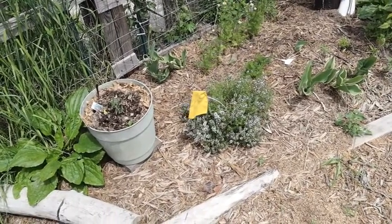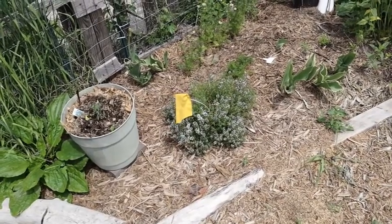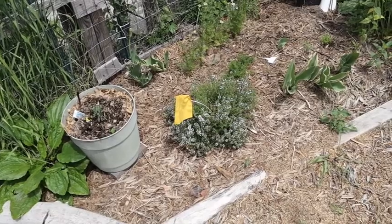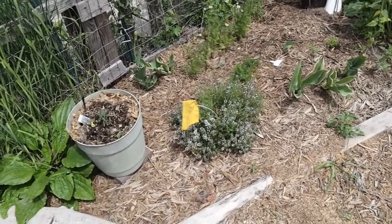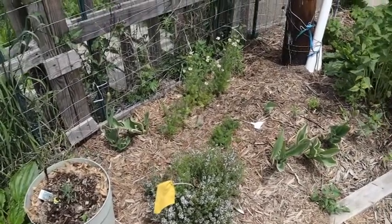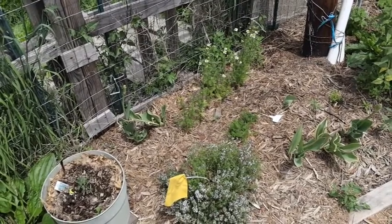Next to the rosemary I have some common thyme, and it's already gone to flower. I have another common thyme somewhere else in the garden that hasn't flowered yet, but it's a wonderful herb, and when it flowers the pollinators really enjoy it. Then behind the common thyme we have some chamomile.